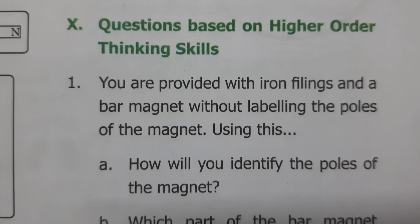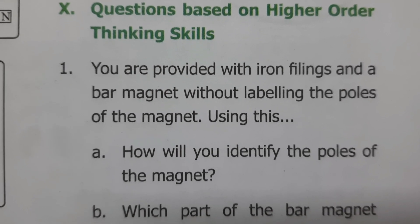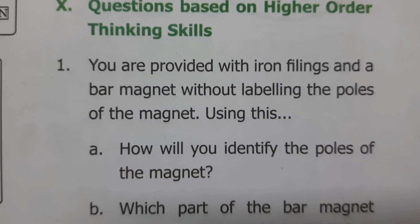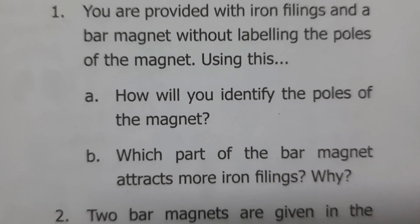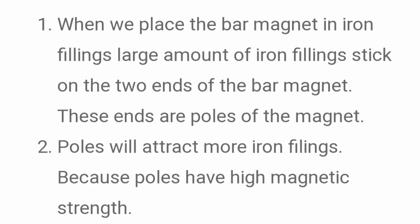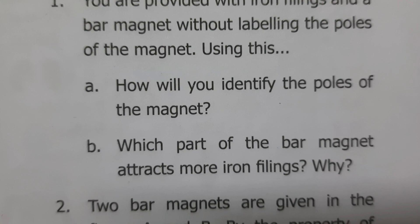Higher order thinking skills. Question 1: You are provided with iron filings and a bar magnet without labeled poles — how will you identify the poles? Answer: When we place the bar magnet in iron filings, a large amount of iron filings stick on the two ends of the bar magnet — these ends are the poles of the magnet. Question 2: Which part of the bar magnet attracts more iron filings, and why? Answer: The poles attract more iron filings because the poles have high magnetic strength.